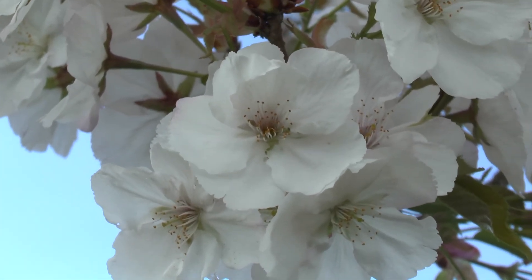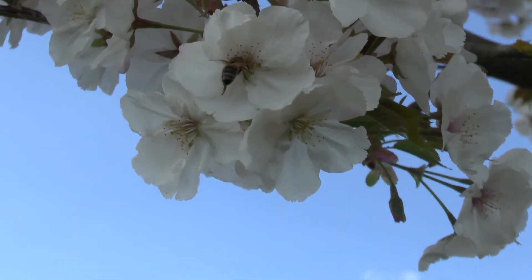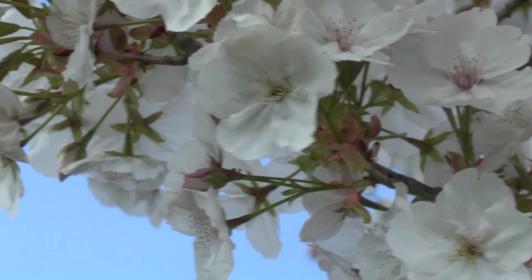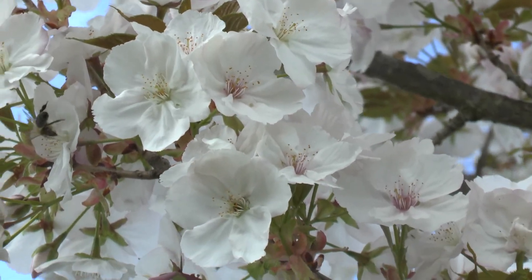It blooms in the spring. It depends on the climate — the colder the climate, the later in the spring it will bloom; the earlier in a hotter climate. It also depends on when the last frost is over in your winter.